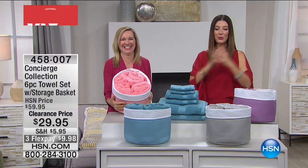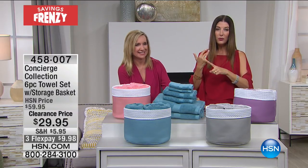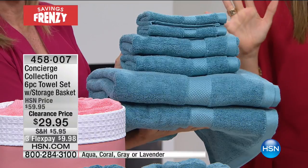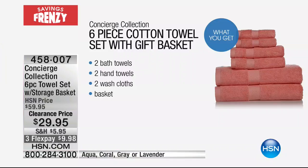For $29.95 — you probably can't even get the basket for that. We're going to give you two full-size bath sheets, two hand towels, two washcloths in the matching storage basket for $29.95. It's 50% off. We have three flex pays, extra flex on your HSN credit card.